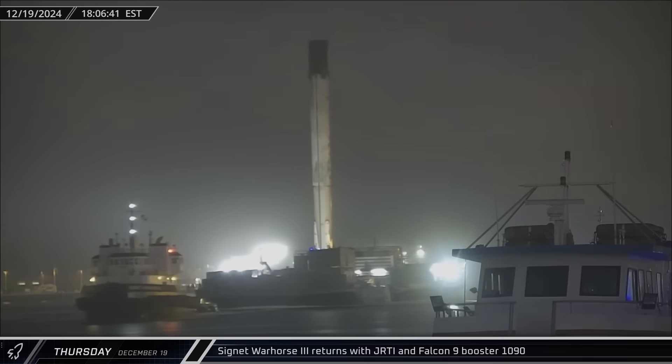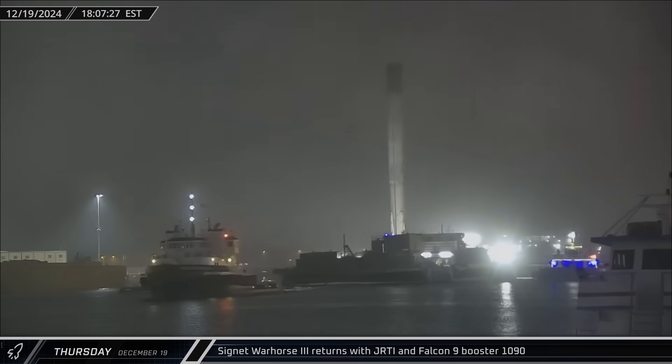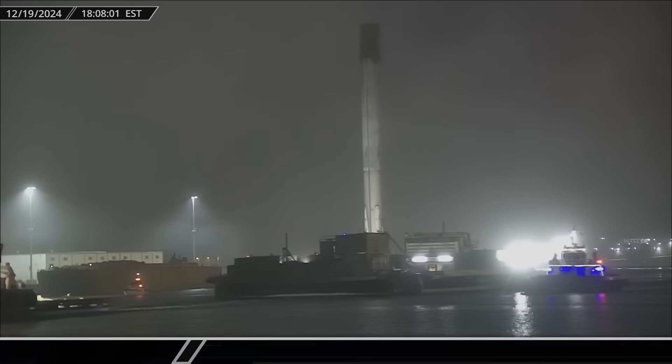Just a few hours later, Just Read the Instructions was towed into port with Booster 1090, back from its first mission just two days earlier.